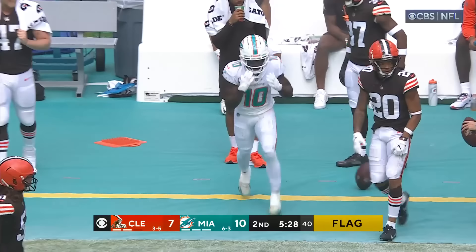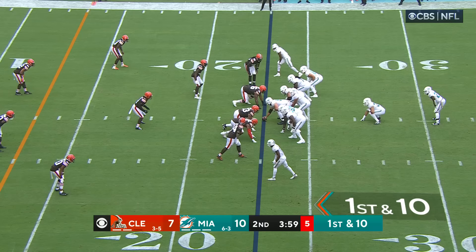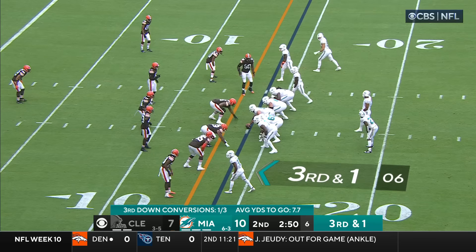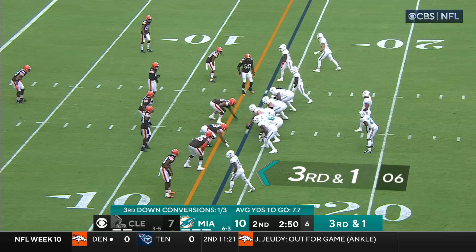Tua got rid of it down the sideline — it is caught by Tyreek Hill. There is a flag down on the play. That's all about being worried about the passing game. On first down, it's Wilson again, and Wilson inside the 20, inside the 15, to about the 13.